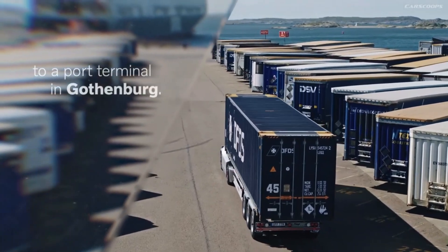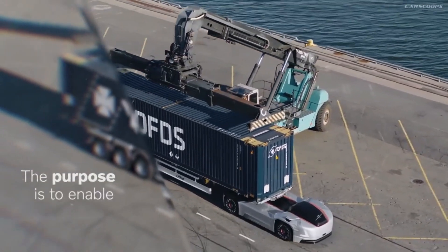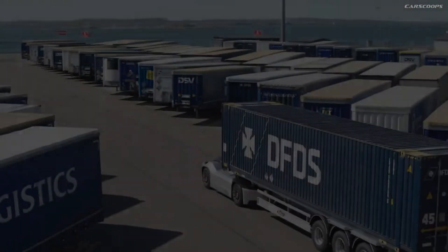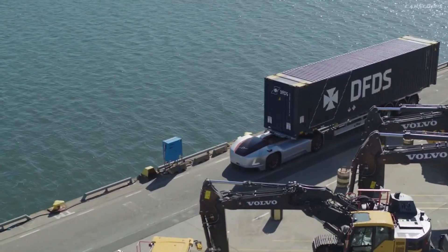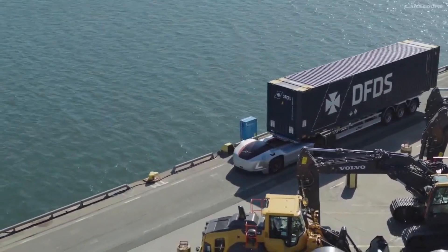Its electric engine makes it a more eco-friendly option compared to traditional trucks, reducing carbon emissions. The truck's ability to communicate with other vehicles and infrastructure ensures smooth operation in complex environments. Volvo's Vera is a major step toward revolutionizing freight transport, combining safety, efficiency, and sustainability in one powerful package.